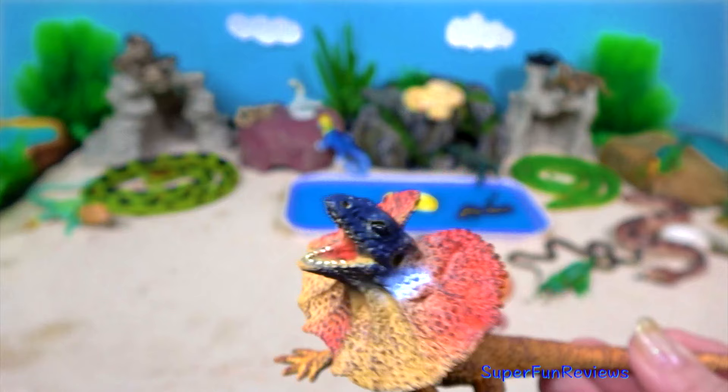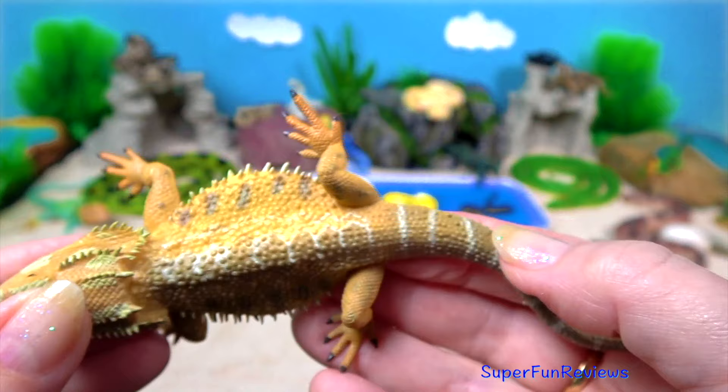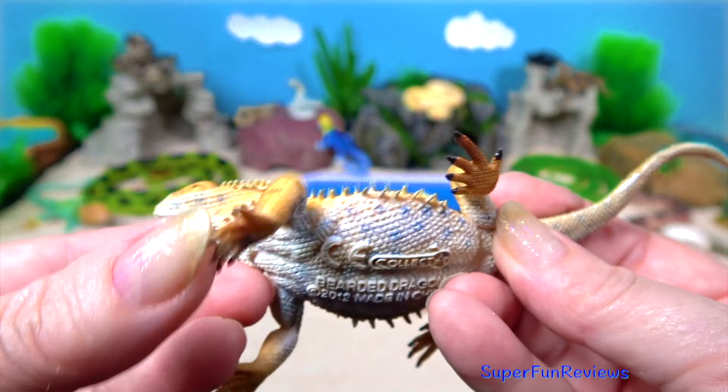The bearded dragon is also known as the pagona lizard. It lives amongst bushes and trees but can also be found basking on rocks. They are popular pets in the US. I like those flexible feet.